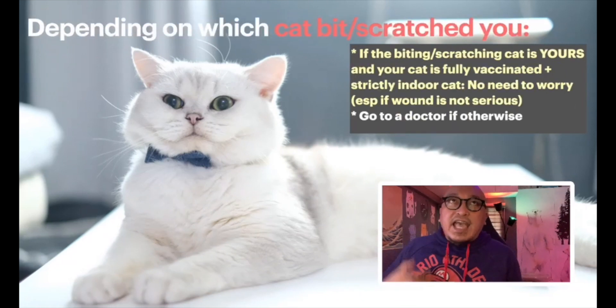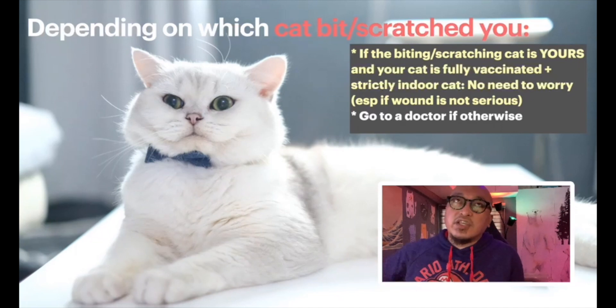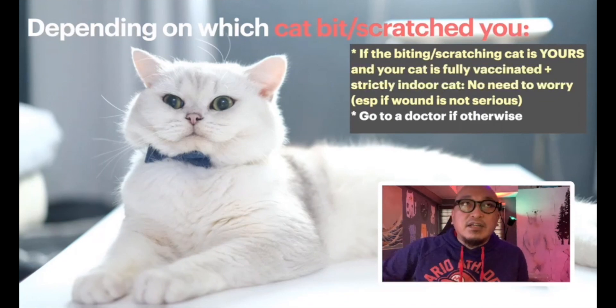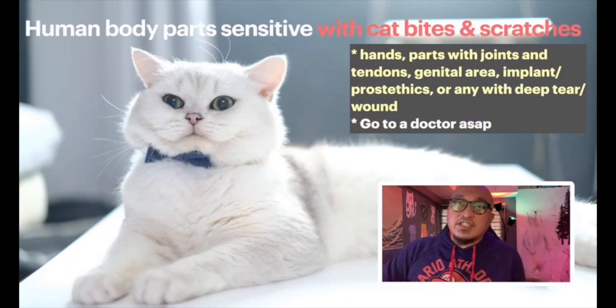Whether a cat bite is dangerous also depends on what cat bit you. If you own the cat and you're 100% sure it was vaccinated and it's an indoor cat, there's actually very little chance of bacterial or viral infection. Indoor cats are generally clean. But I would not say the same for outdoor cats or cats that aren't yours. If you've been bitten by a cat you don't own and you're unsure about its vaccination status, try to clean the wound and then go to a doctor.